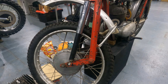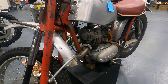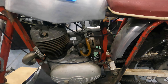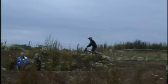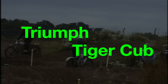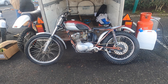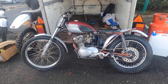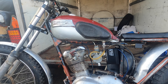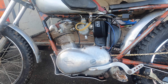It was employed in both scrambling and trials events, for riders such as Eric Adcock, Johnny Griffiths, Bernie Greer and Pat Lamper. However, in the late 60s, DOT were finding it increasingly difficult to compete against larger manufacturers. And when Villiers ceased to supply engines, the company realised that large scale production was going to be a thing of the past. They did survive however, and would produce small numbers of trials bikes during the 1970s. And indeed the factory has survived through to today, supplying parts for their classic era off-road machines.